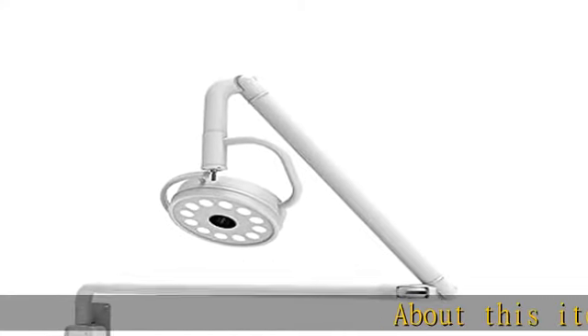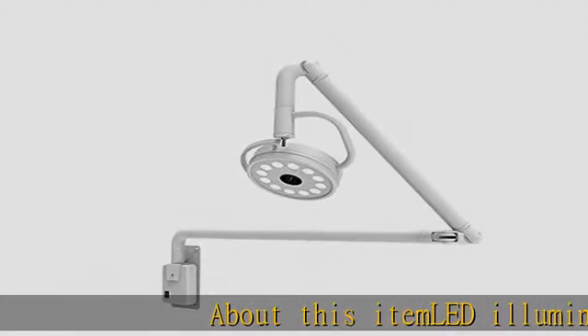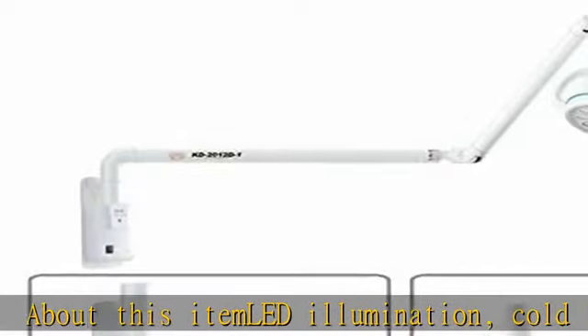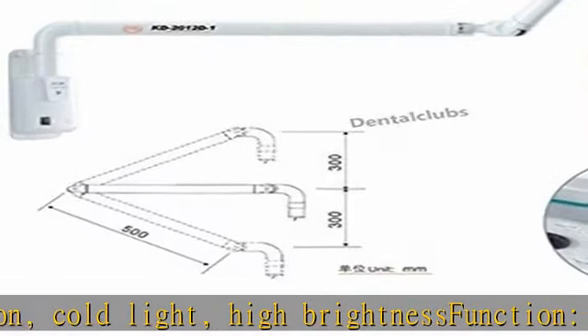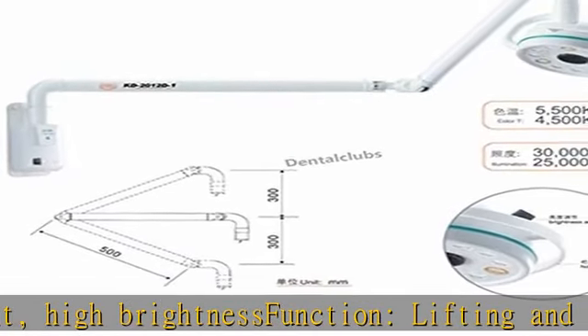About this item: LED illumination, cold light, high brightness function, lifting and mobile function, brightness adjustable, wide range voltage, matched with a handle variable function, AC power supply, three kinds of type optional.